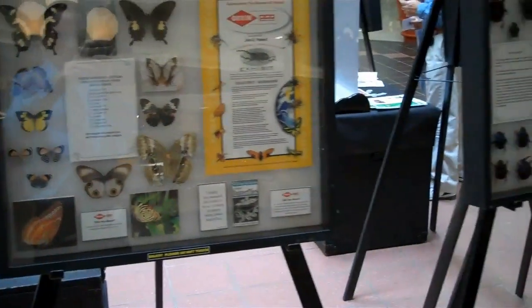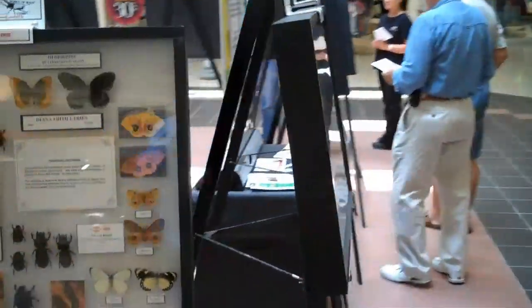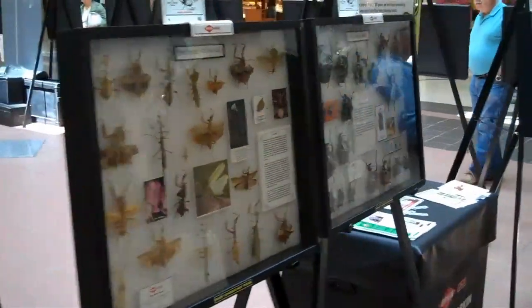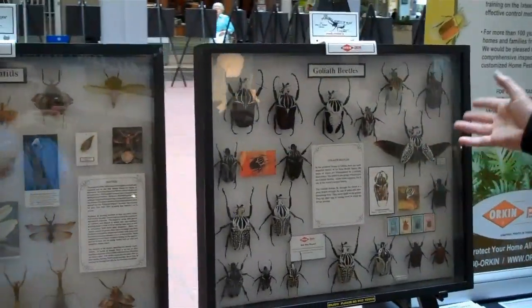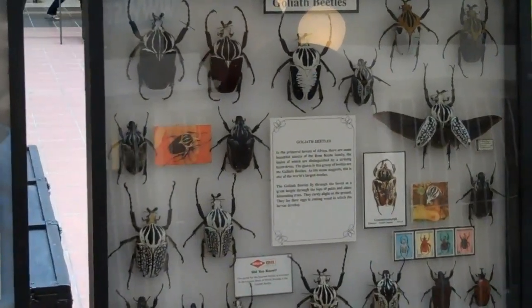We will just go around the corner here and show you the big grasshoppers from the tropics. Before we get to the grasshoppers, we will look at the Goliath beetles from Africa — the heaviest beetles in the world.